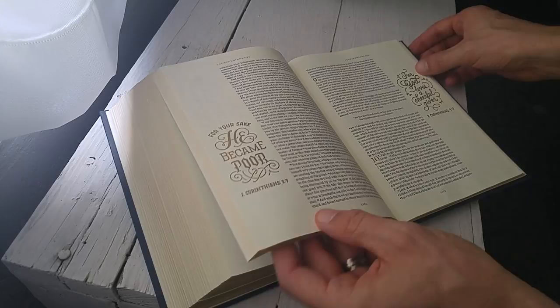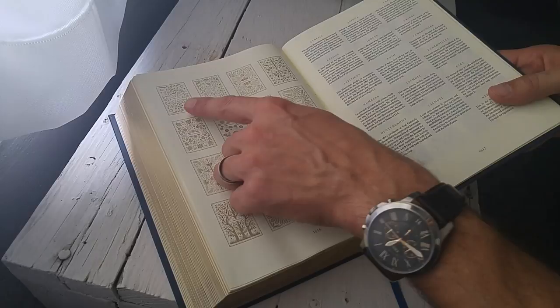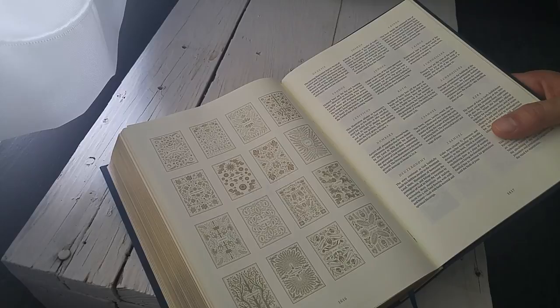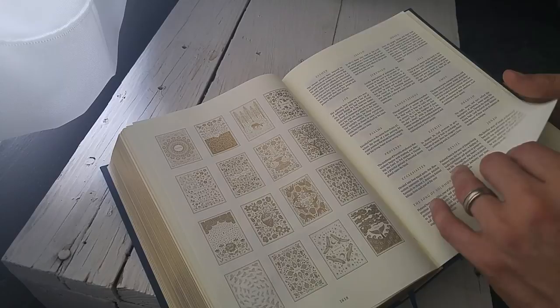One thing that I thought was really cool is that in the back, if we turn to the end here, there's actually a key that is provided by Crossway and by the particular artist to understanding each one of the art pieces that introduces each book of the Bible. So over here we have the book of Genesis, its opening art piece, and here's its description. It says: 'The opening illustration depicts the act of creation and the beauty of the Garden of Eden when God first introduced plants, flowers, and every living thing into our natural world. The apple signifies the fall of man, separation from the creator, and ultimately the need for redemption.' Each book has its own art piece.